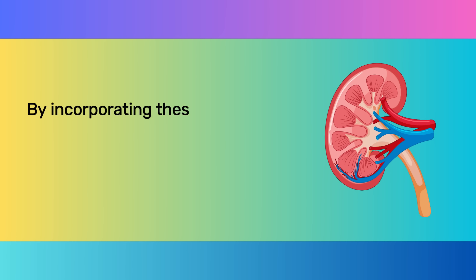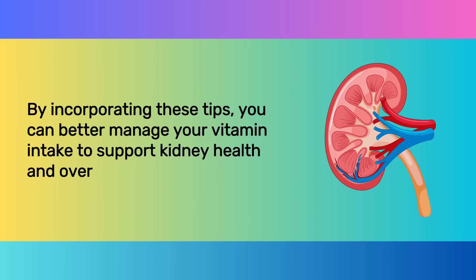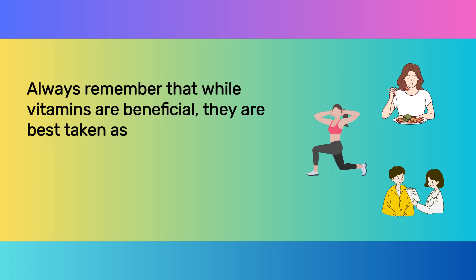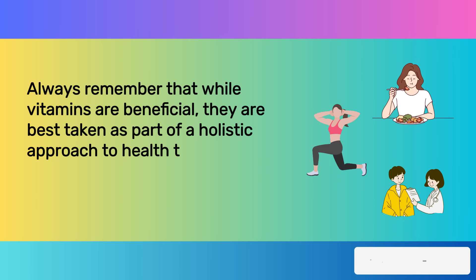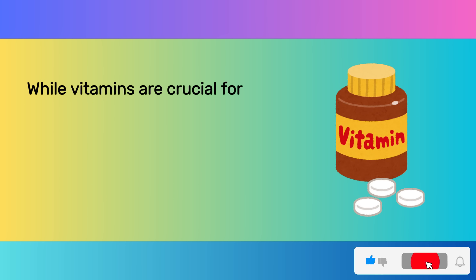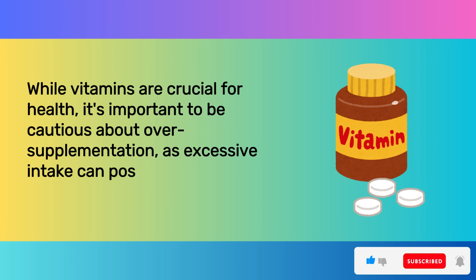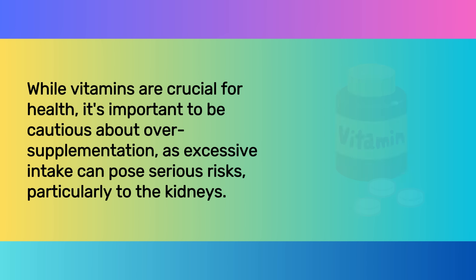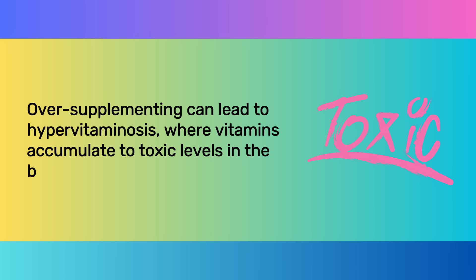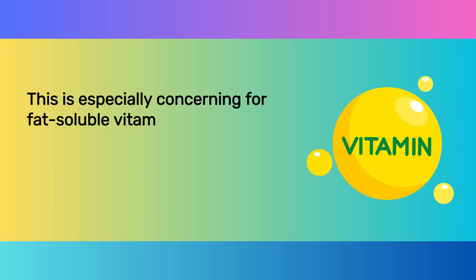By incorporating these tips, you can better manage your vitamin intake to support kidney health and overall wellness. Always remember that vitamins are best taken as part of a holistic approach to health that includes diet, exercise, and regular medical checkups. While vitamins are crucial for health, it's important to be cautious about over-supplementation, as excessive intake can pose serious risks, particularly to the kidneys. Over-supplementing can lead to hypervitaminosis, where vitamins accumulate to toxic levels in the body.